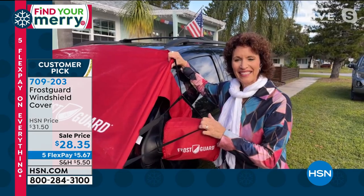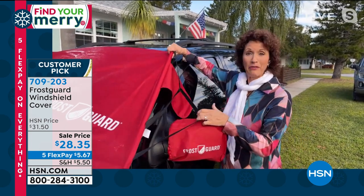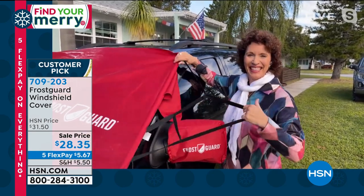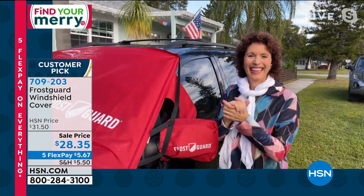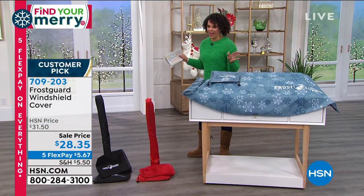Thank you so much Linda for joining us. Thank you, Nicole. Everybody have a great holiday — I hope none of my friends are watching because I gave this as a Christmas gift! Linda, I know you'll be back a little bit later for some of our other shows.